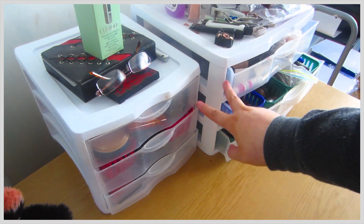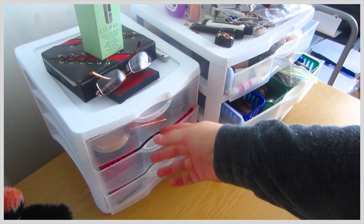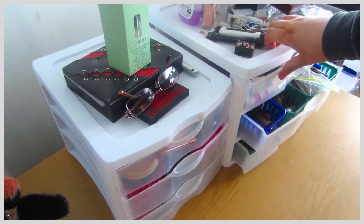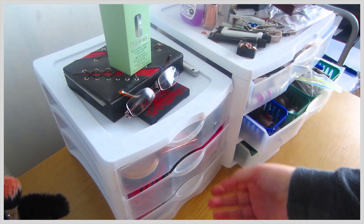This is my table and these are two tiers of stuff that I have of just makeup. This tier I literally just added because the other tier was overflowing. I got these from Walmart a long time ago, but this is just how I organize it.